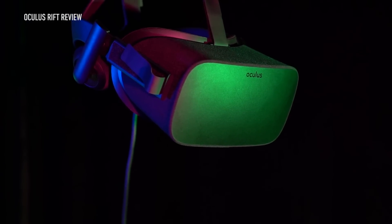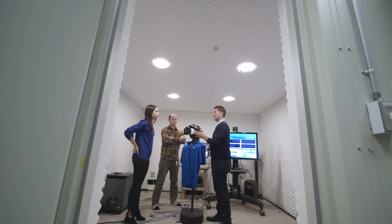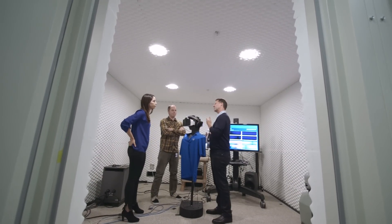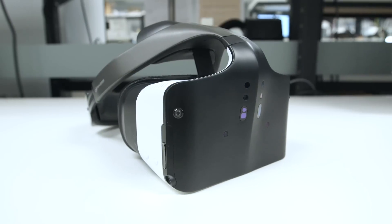Virtual reality headsets are sometimes described as a computer that you wear on your face, which is not entirely untrue. But what if there was a virtual reality headset that had all the components of an all-in-one PC and you didn't have to be tethered to a separate computer? That's what Intel is pushing with Project Alloy, its new prototype design for merged reality experiences.